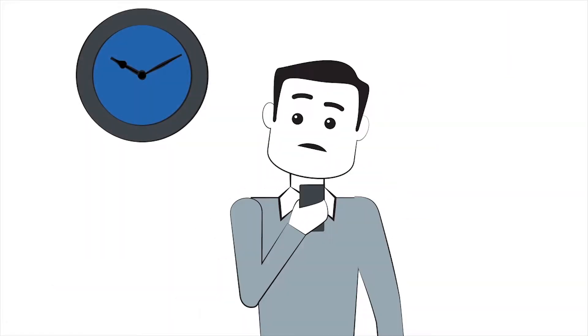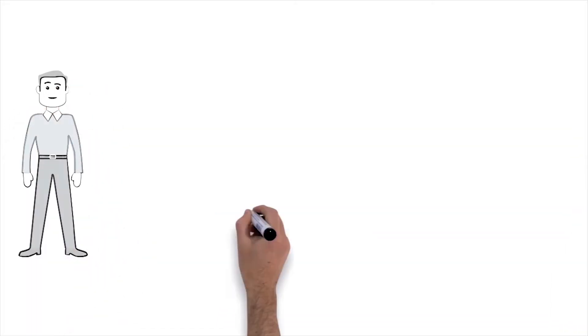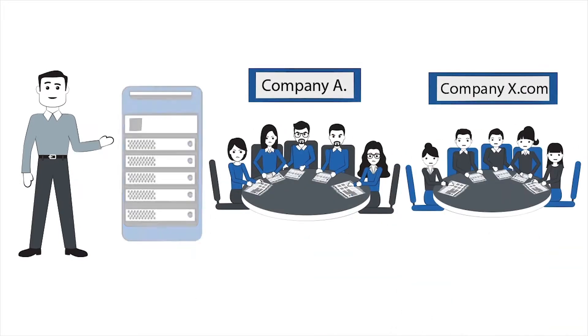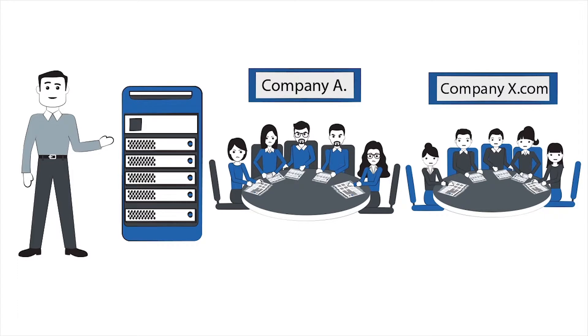The onboarding process is turned into a time-consuming and bad experience at a very high cost, but it can be so much better, safer and at a lower price for the benefit of everyone by using a personal verification system.